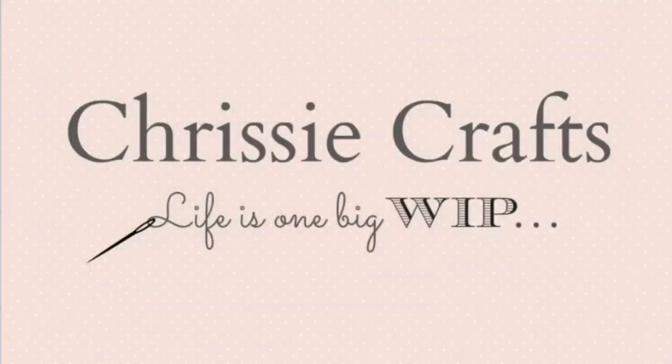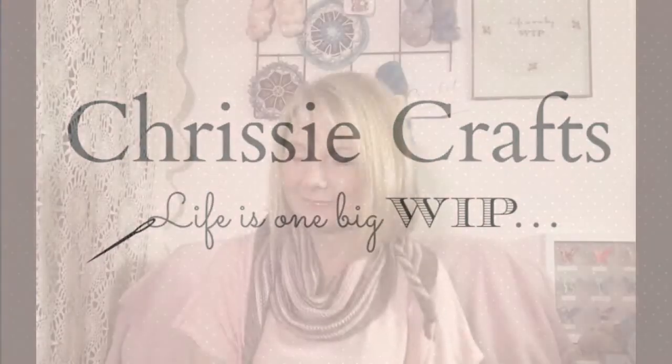Hello and welcome to Chrissy Crafts. I'm Chrissy. Come and see what's on my hook, what's in my hoop, and what's happening at home. And some knitting. So I need to work on that. I need some help with my intro. Now that I'm knitting, I'm not calling myself a knitter yet — I need to actually finish something, which I'll show you in a bit.